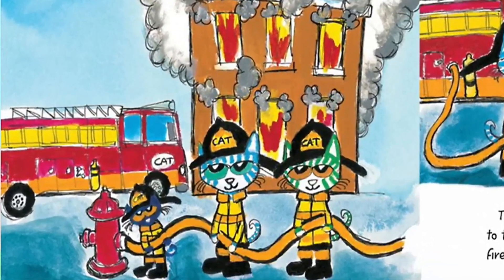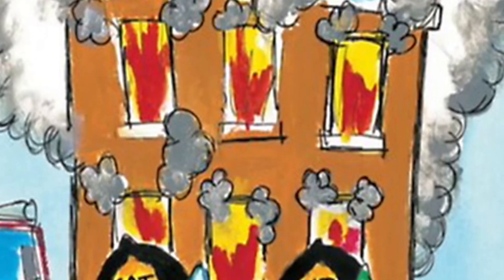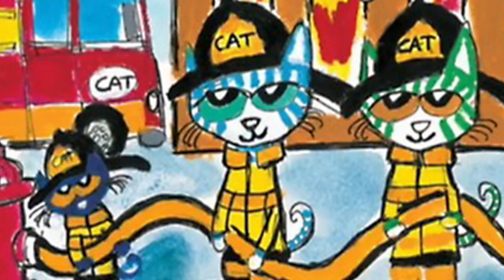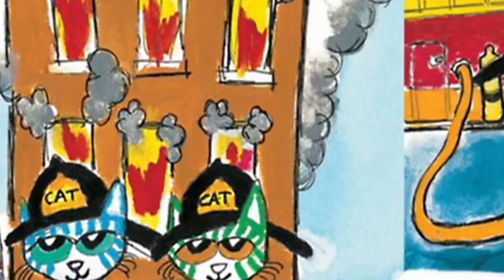There's the fire — it's hard and loud, but the firefighters know exactly what to do. They work together as a team to connect the fire truck to the fire hydrant. The firefighters also attach a long, heavy hose to the truck.